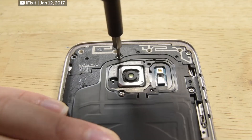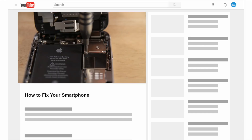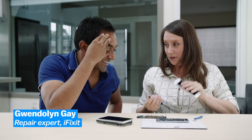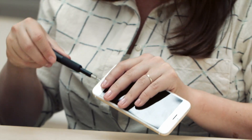Fixing your phone isn't impossible and it could save you a ton of money along with reducing waste. iFixit's Gwendolyn Gay gives tutorials on how to take apart and fix your electronics, so I went to see her to see if she could make this process less scary. This is my personal cell phone.